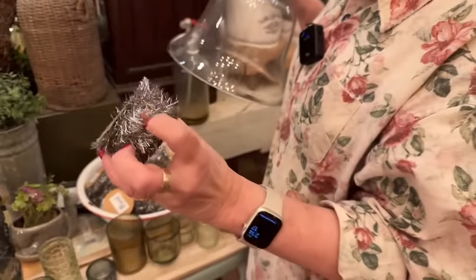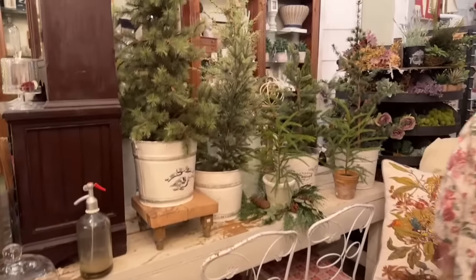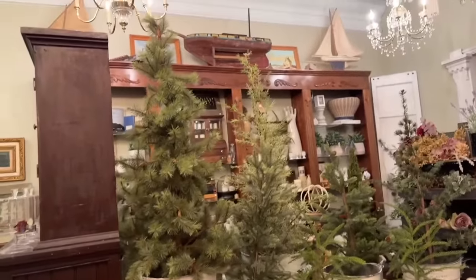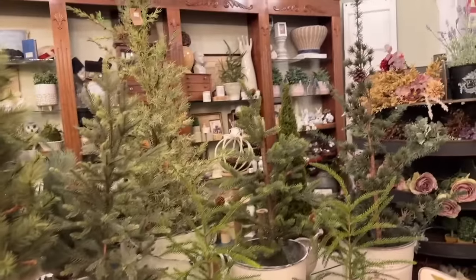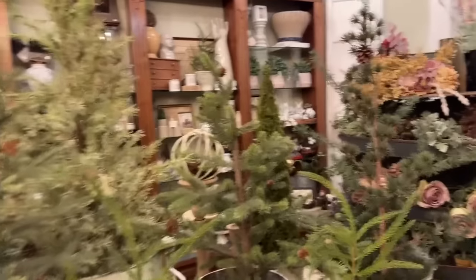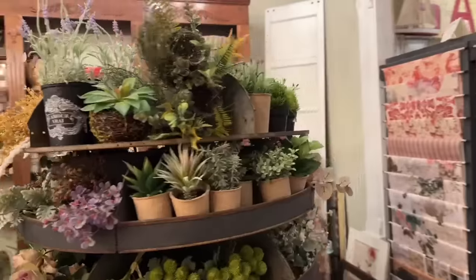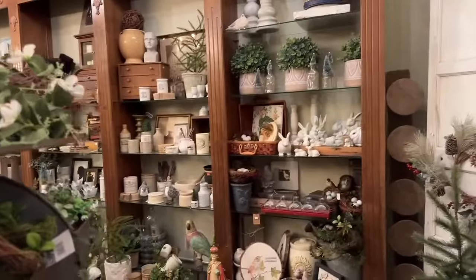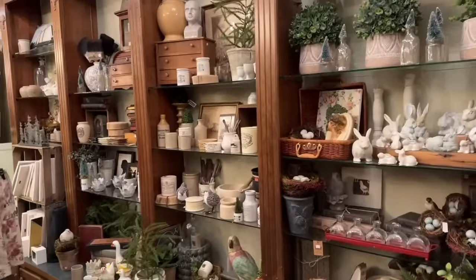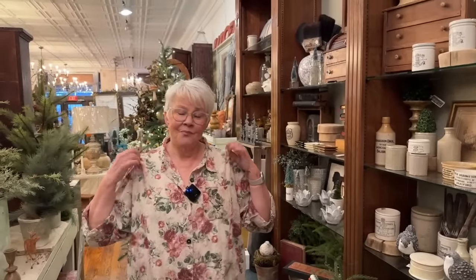Vintage tinsel garland — very pretty, so good. And our other display which is more seasonless has a lot of wonderful old crocks and just fun little pieces of this and that.